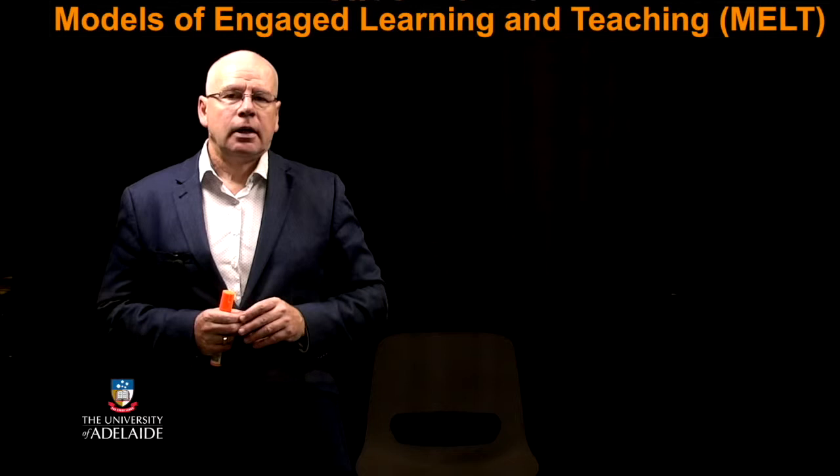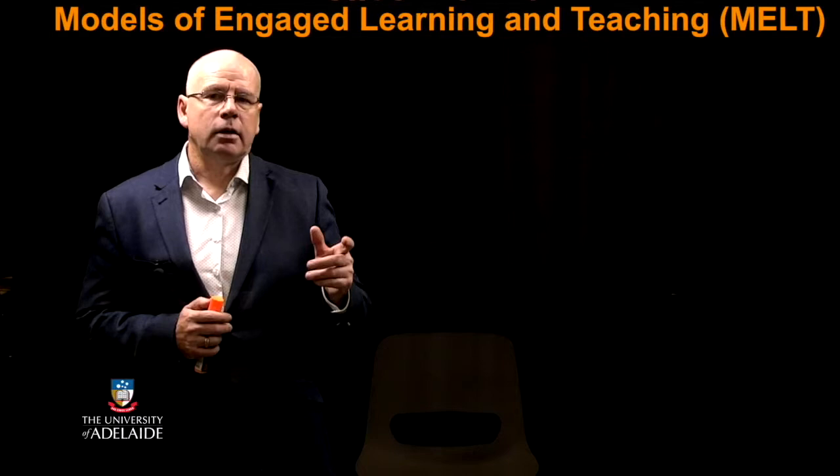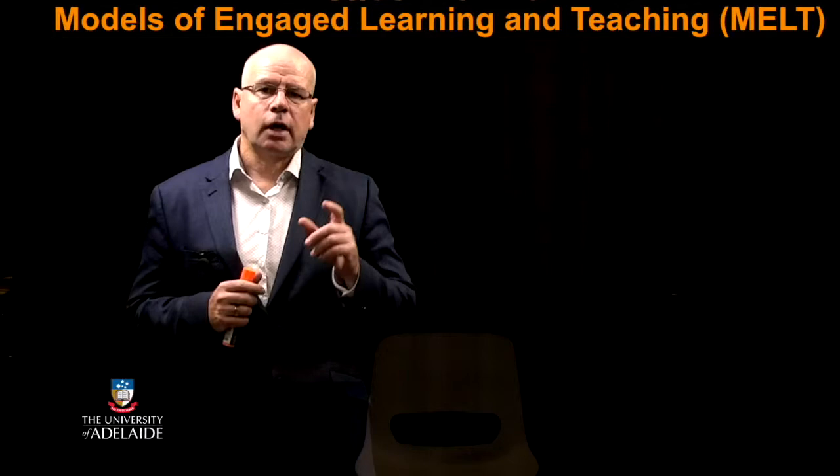I want to share the concept of how to better engage students with the purpose of their assessment and to engage them in listening to the value of instruction on a particular assessment. The assessment I was setting was a written literature review, about a 1,500-word document.